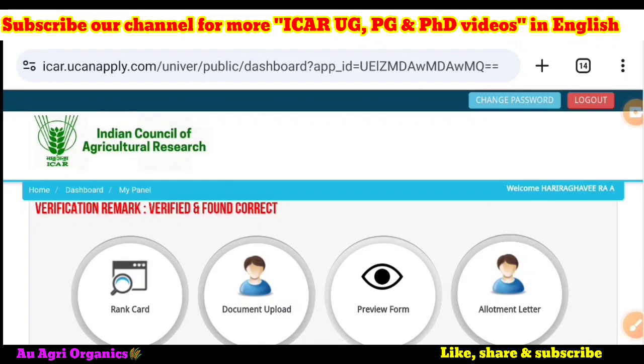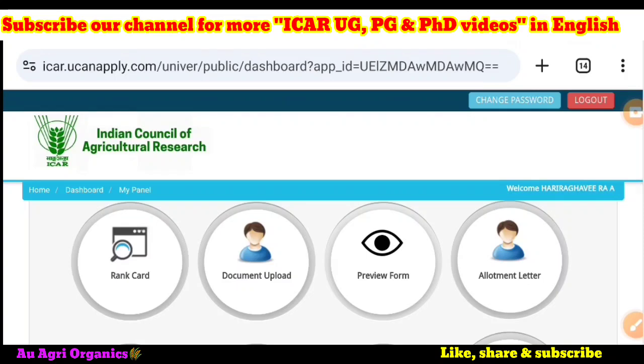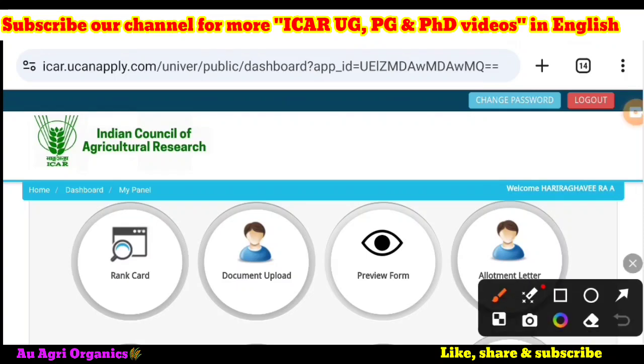Once you scroll down, after doing the payment — we uploaded a video about how to do the payment in the previous video — there will be options such as rank, document upload, preview form, and allotment letter. These four will not be useful to you now.